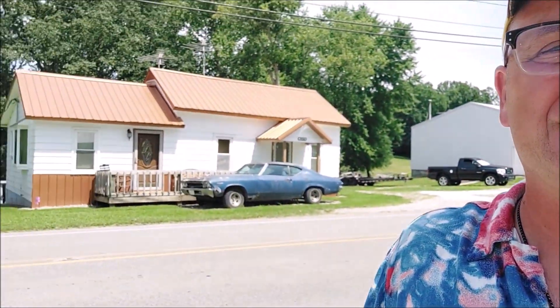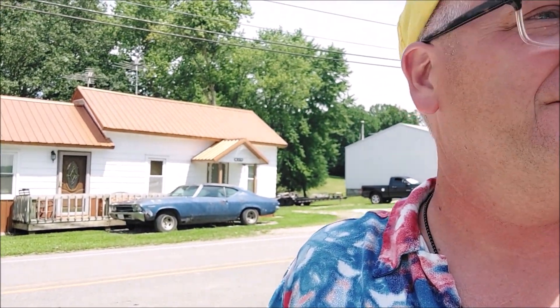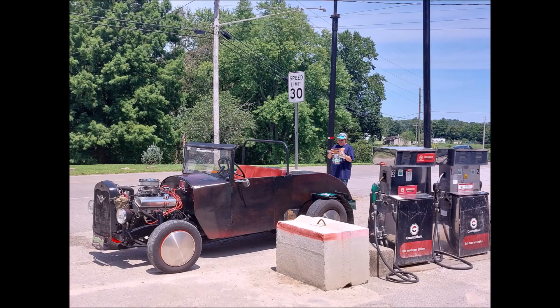And look what's across from the station — a '68, '69 Chevelle. We love these little country stations. Make you a sandwich, stop, get a soft drink. We are heading out. And of course, every time we stop, Frankenstein's making friends.